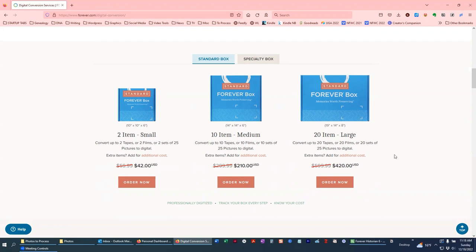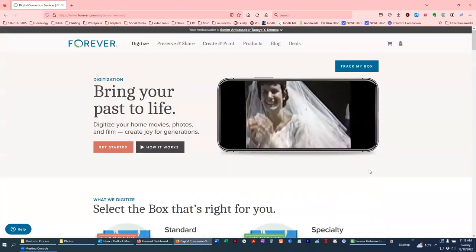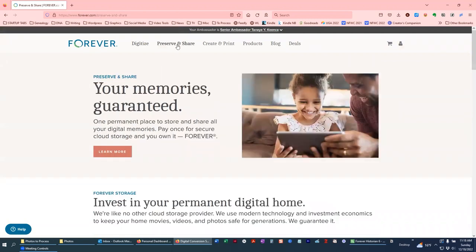Looks like they're having a decent sale — not trying to sell anything here, just pointing out that for the holidays they probably have a little sale going. The sale I took advantage of was a little bit better than this one, so always be on the lookout and keep an eye on it until it's in your price range. That's my words of advice.